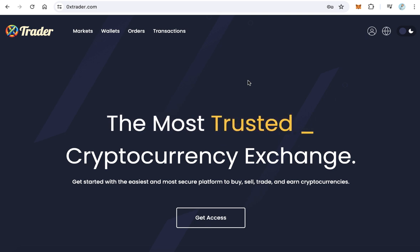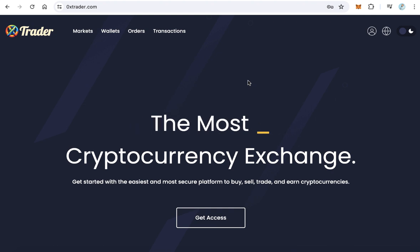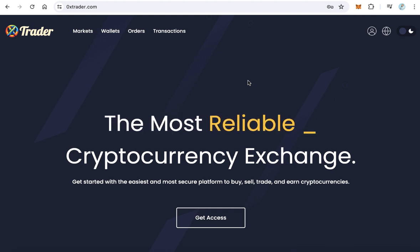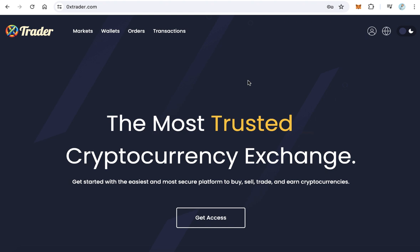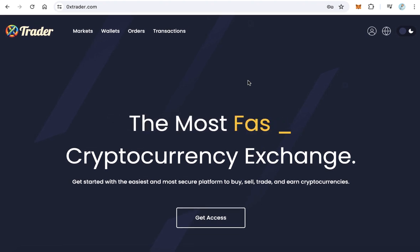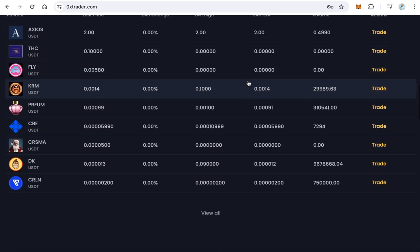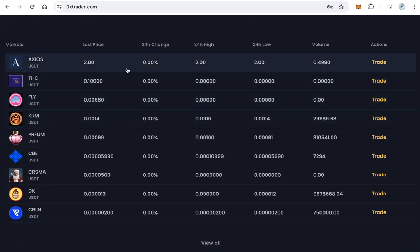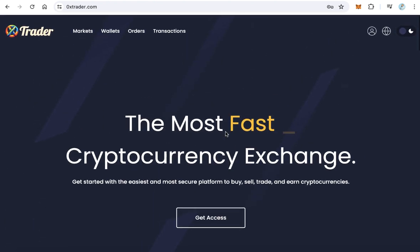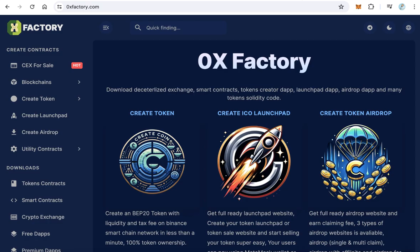The exchange has a full control panel so you can manage your users, add more tokens, and manage your trading fee — everything you can imagine. It is a complete exchange, already running with some users and already 10 tokens already listed on the exchange.